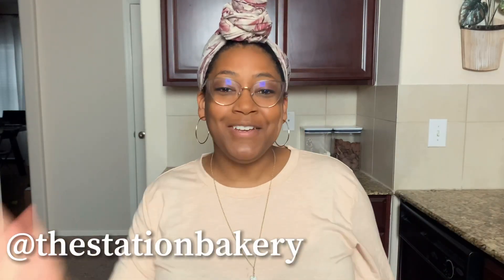Hey guys, welcome to the Station Bakery! If you're new to my channel, welcome. If you're returning, thank you so much for joining me again. Today we know pricing is always a big issue in our baking community, but I am here to share with you the tools and things that I use to help me be confident in my pricing.